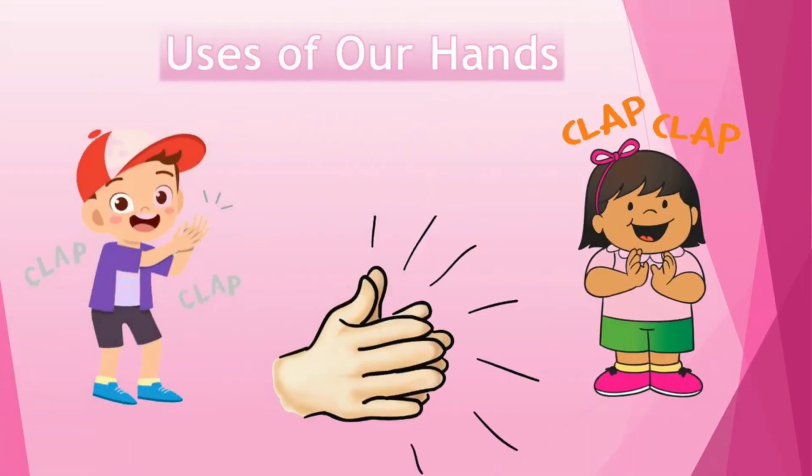You know kids, what are they doing? They are clapping. And what are they using to clap? They are using their hands to clap. Well done, my dear kids.